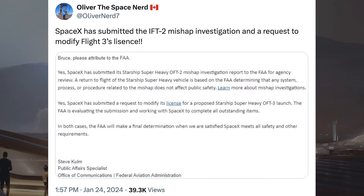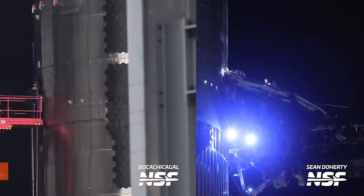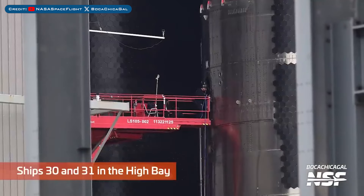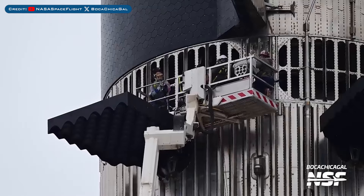There was some exciting information posted related to the next Starship launch. SpaceX has submitted the IFT-2 mishap investigation and a request to modify Flight 3's licence. Work was seen going on around the quick disconnect as they prepared for a wet dress rehearsal. Work continues on Ship 30 and Ship 31 in the high bay, and crews were seen working around Booster 10's hot staging ring.